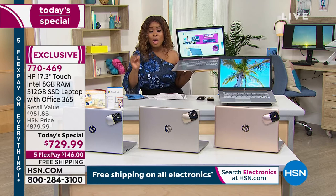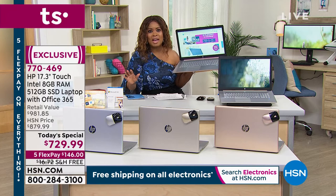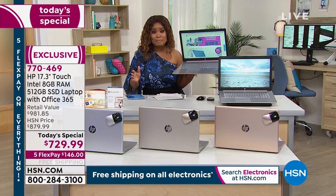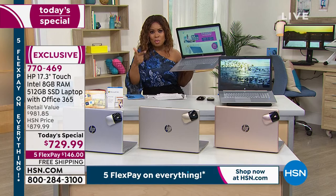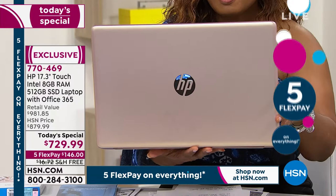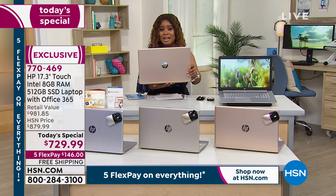RAM is how your computer multitasks. If you want to check your email, check social media, shop online at hsn.com, and stream your movies all at once, you want the most RAM you can get. This is the most RAM we've put into any computer. We've sold out of the sage and the blue. In the rose gold, we now have fewer than 900 remaining — just a moment ago I said fewer than 1,000.